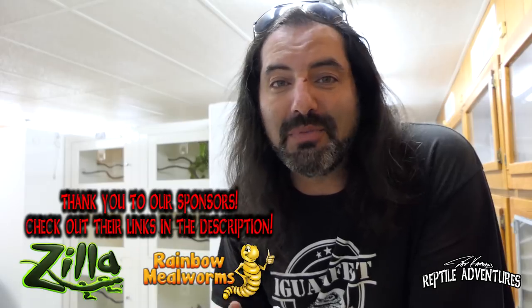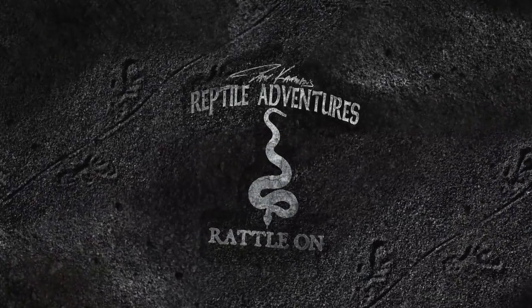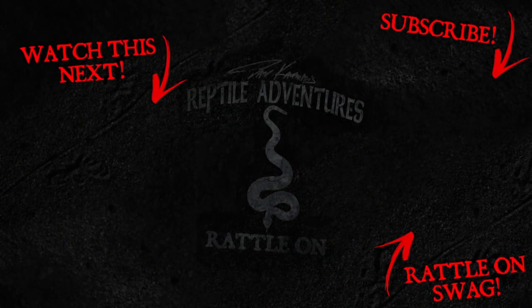Dave will be out driving through the Great Plains, doing some herping, filming more episodes, and doing collabs with other YouTubers. Until the next adventure — love the planet, feed your reptile obsession, and rattle on. Thanks, guys.